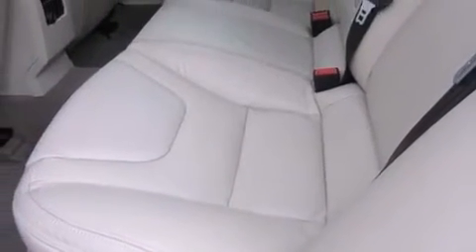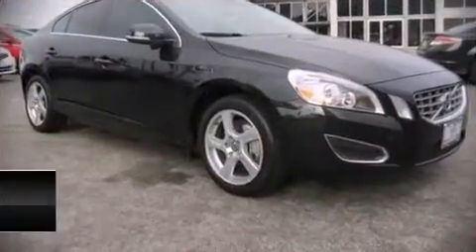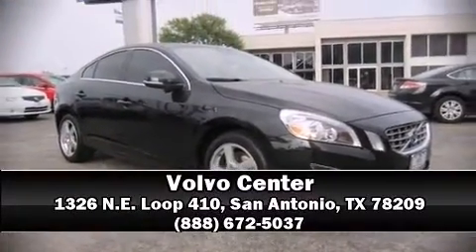It also arrives with a Carfax history report indicating just one previous owner. Our knowledgeable sales staff is available to answer any questions that you might have. Call now to schedule a test drive.